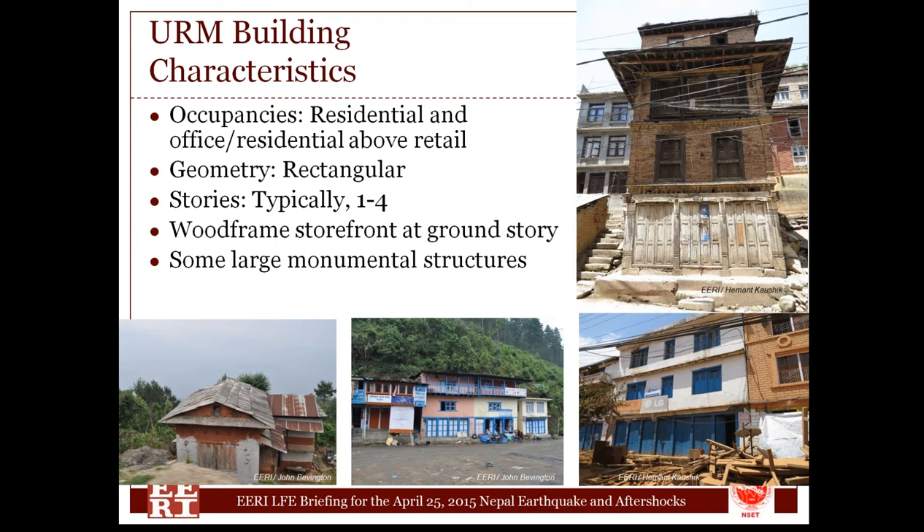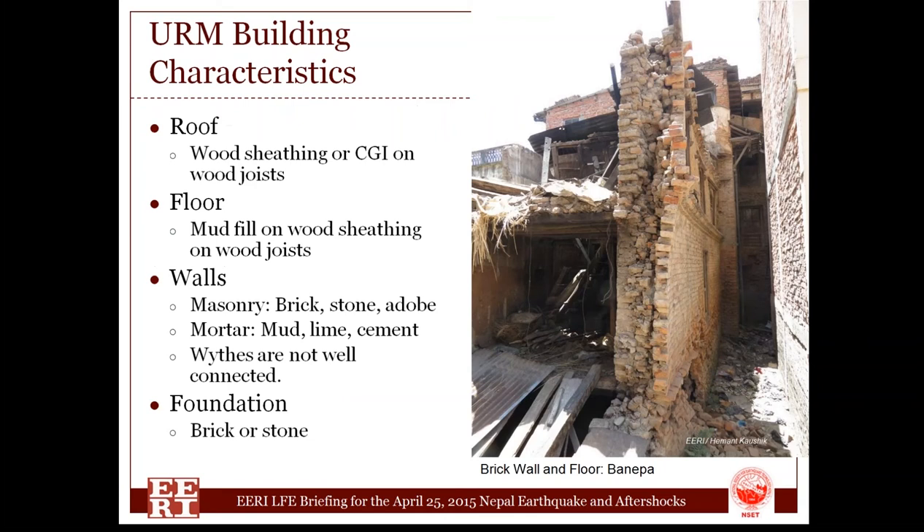There are a small number of very large, beautiful, impressive monumental buildings for palaces and schools in some of the larger cities, but that won't be the focus today. In terms of how these buildings are put together, the roof was typically corrugated metal or wood joists supporting sheathing. The floor is very similar but usually has an added layer of mud, straw, and other materials for insulation and walking surface. The walls included brick buildings, stone buildings, and combinations. There are adobe buildings in Nepal, but we did not visit those areas.